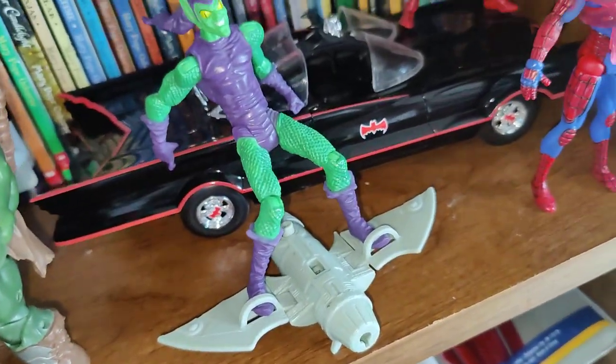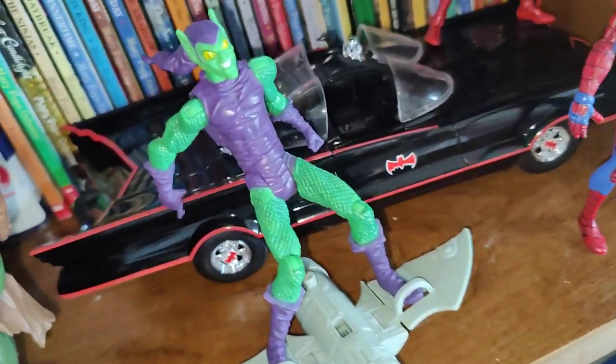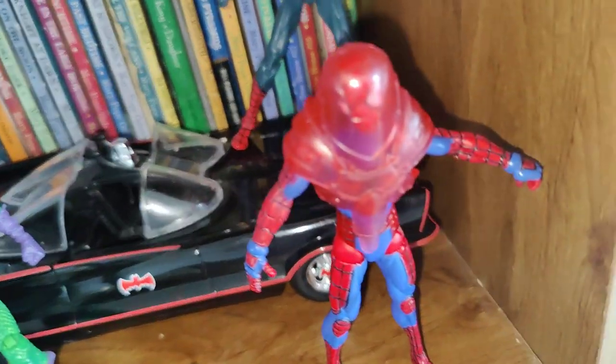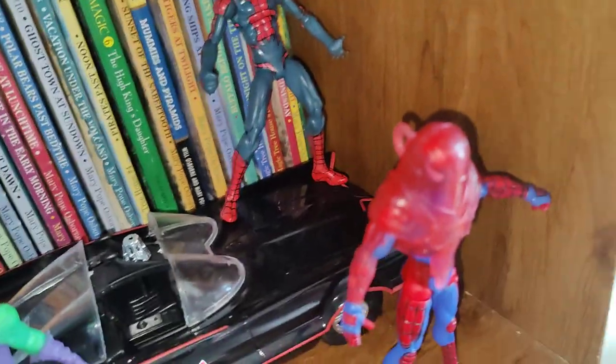Got Dakin and Scar, my Batmobile — really cool, I fixed it. Green Goblin blaster, armor Spider-Man, and this Spider-Man on top of the Batmobile — so that's pretty cool. Here's my setup.